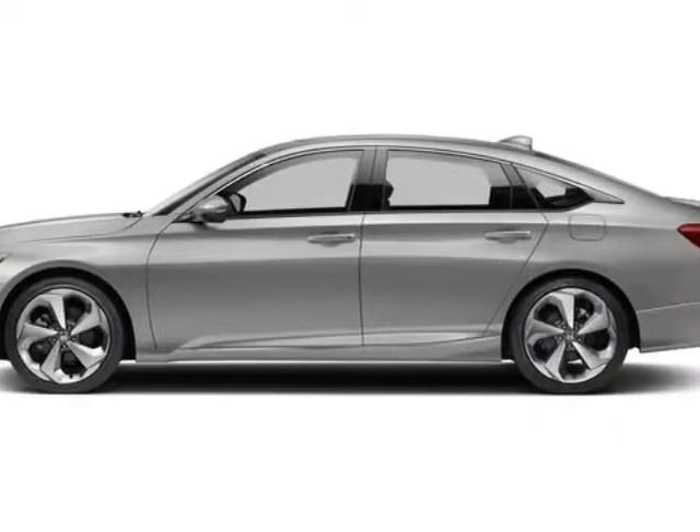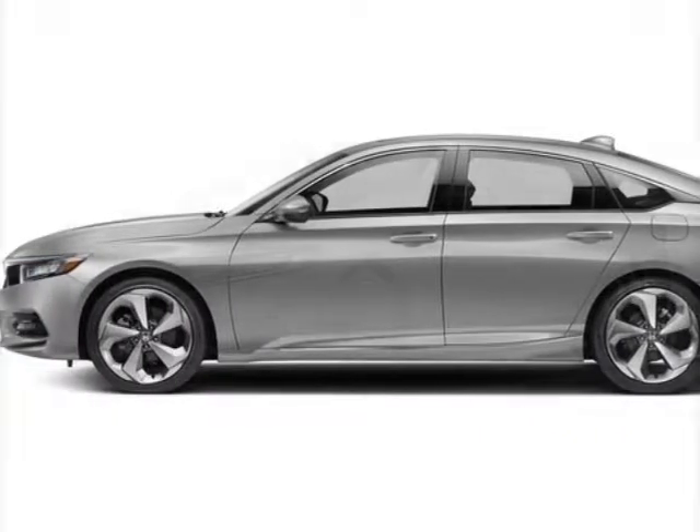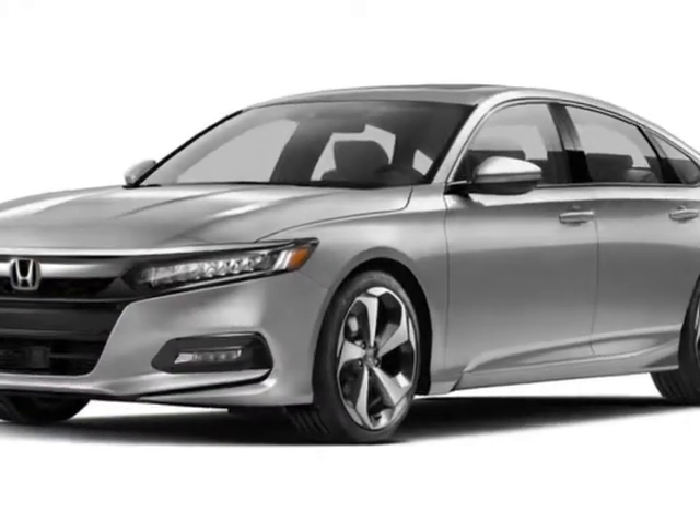Take a look at this new 2018 Honda Accord sedan. For your protection, this vehicle has a full factory warranty.